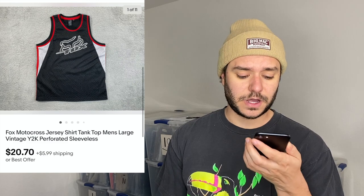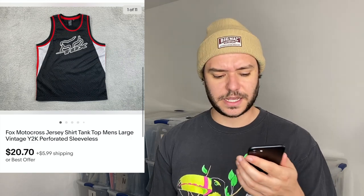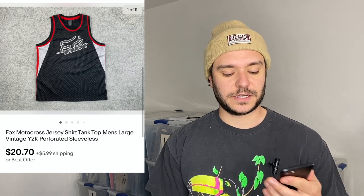As I said in the last video, motocross stuff is really good. This Fox motocross jersey tank top sold for $20 plus $5.99 shipping. I got it at the bins — it's like a perforated basketball-style shirt. It's exactly the style of clothing you want to find: tacky Y2K.